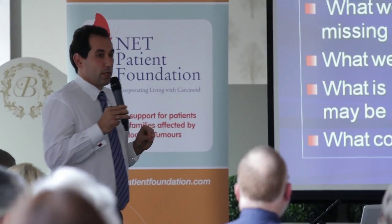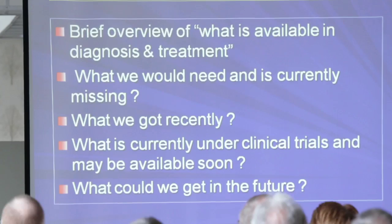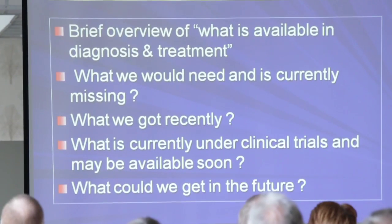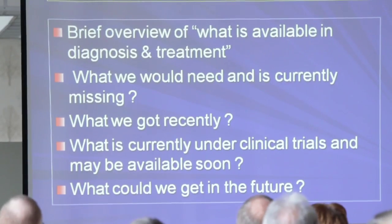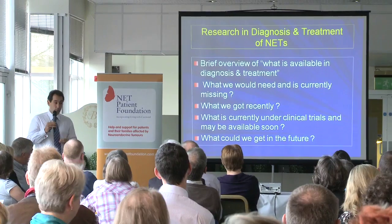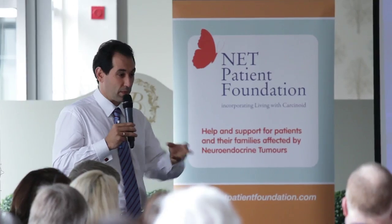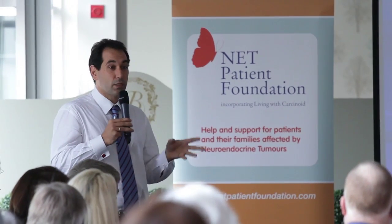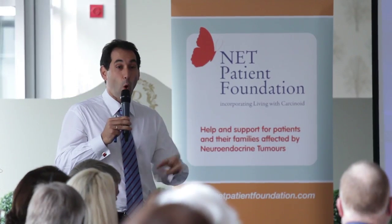Talking about research, these are the questions I'm going to go through in my talk: first, what we've got available; what we would need that is currently missing; what we got recently from research; what is currently under trials and may be available soon; and what we could wish to get in the future.